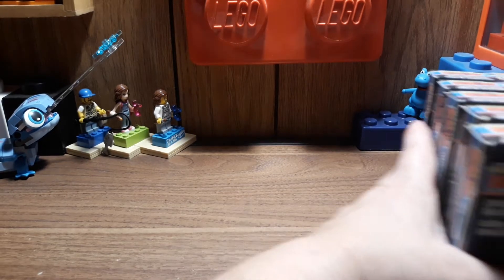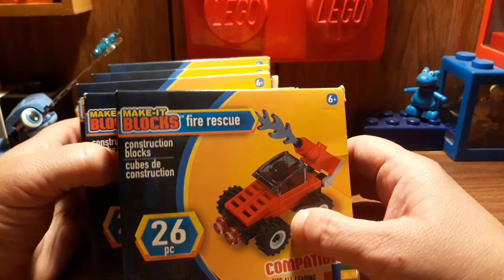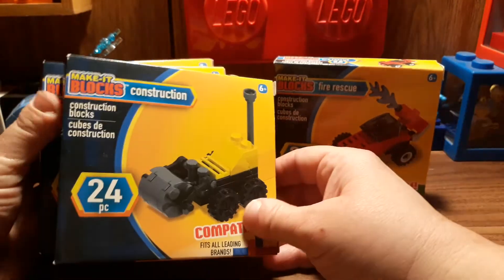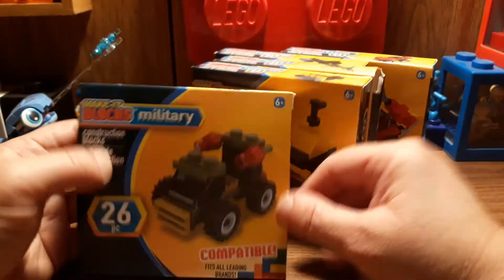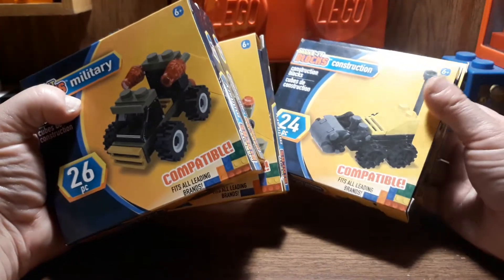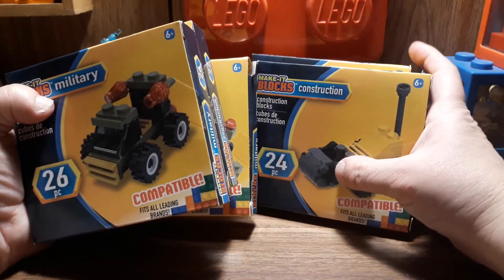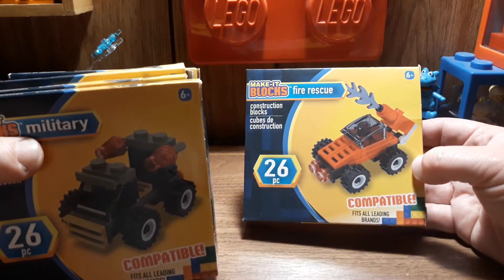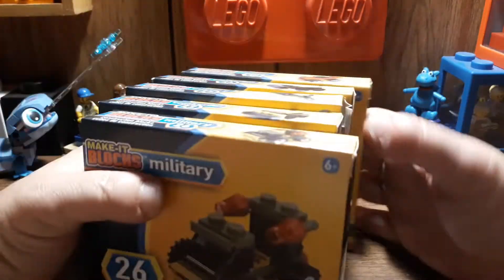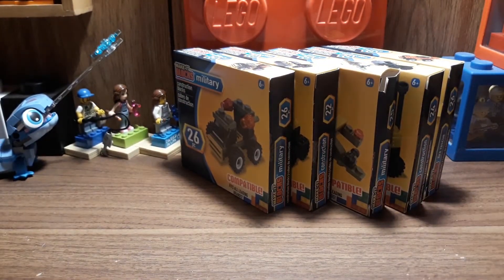I'll start off with the stuff I got at Dollar Tree. I got more of the Make It Blocks so I can do my Lego versus videos. I got a fire rescue, a construction, a military, another construction, and another military. They looked pretty cool — a little truck, bulldozer kind of thing, an airplane, a steamroller. The fire rescue one looks like a race car with water on it.